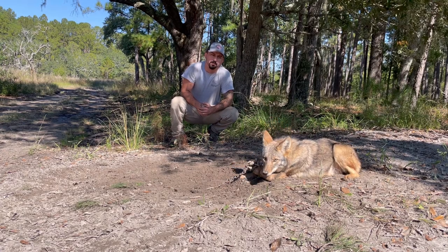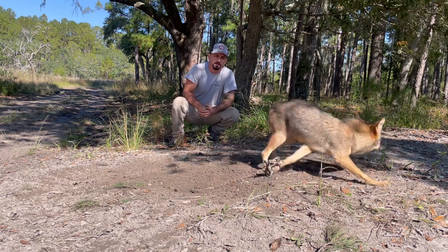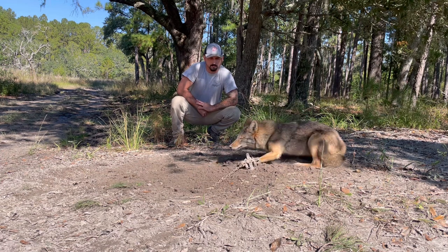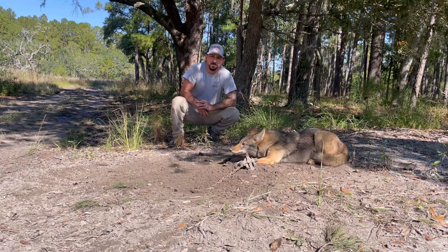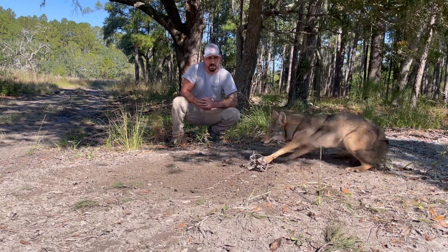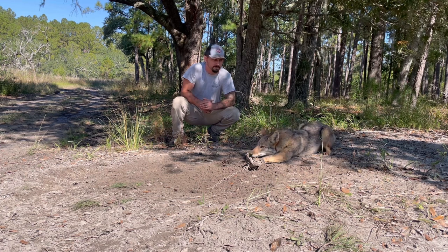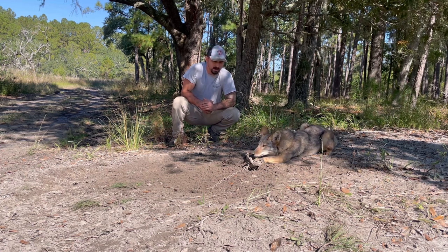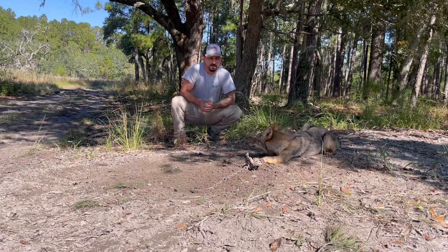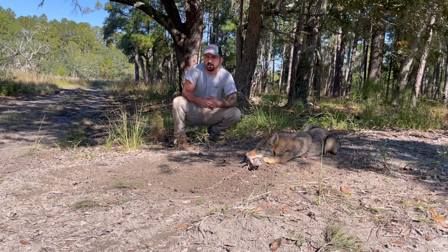All right, just picked up coyote number six off this property. I think today's Saturday — yesterday was a week — so we've almost caught a coyote a day out here. We've doubled up one time. Got my MB-450, another nice deep full pad catch. I've always been a Bridger 175 guy and I've said this on previous videos. The reason I was so adamant about the 175s is I just didn't want to spend the money on the MBs.